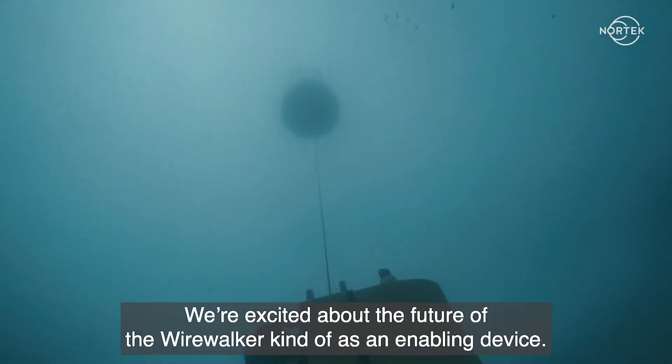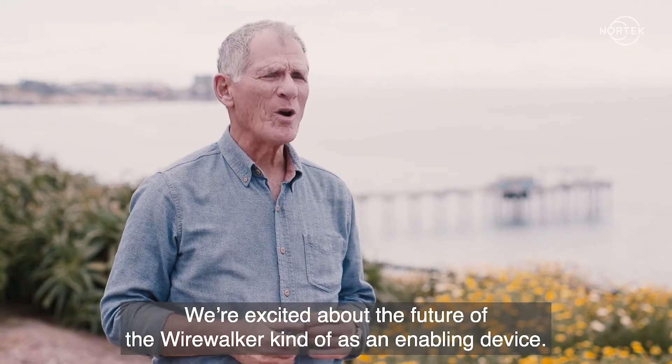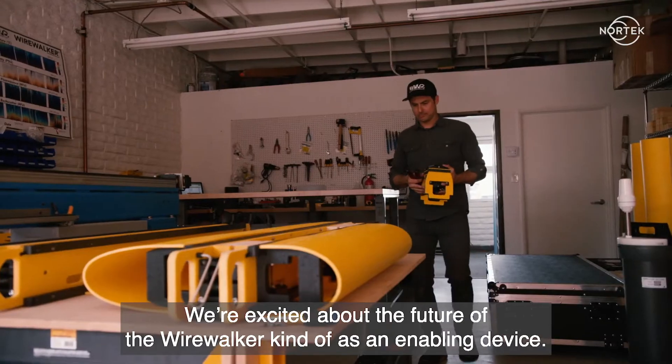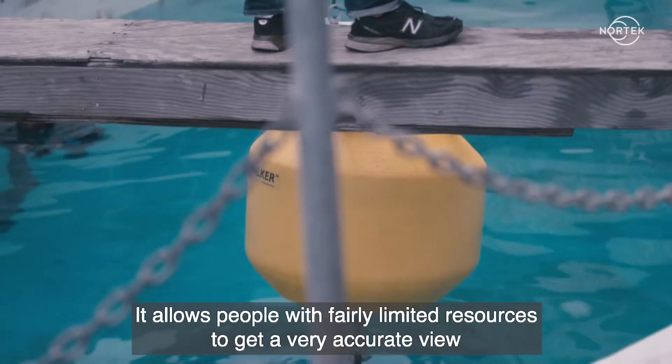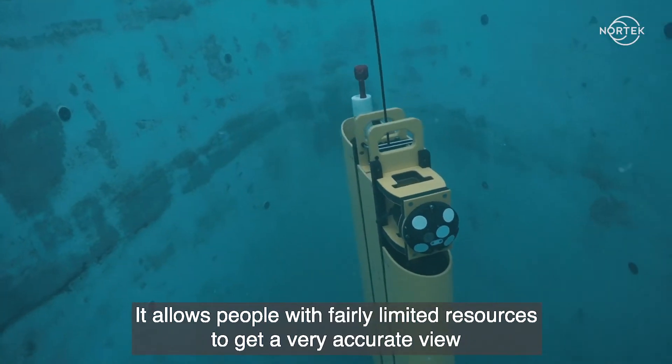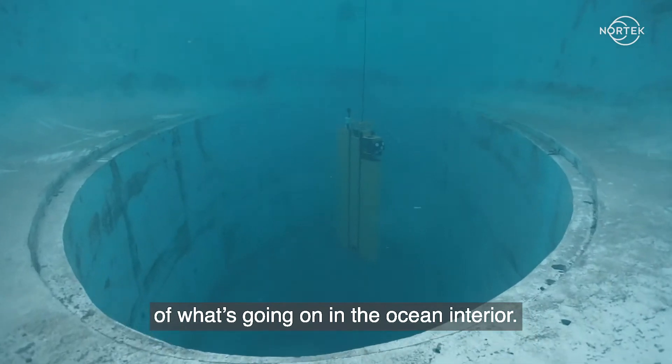We're excited about the future of the WireWalker as an enabling device. It allows people with fairly limited resources to get a very accurate view of what's going on in the ocean interior.